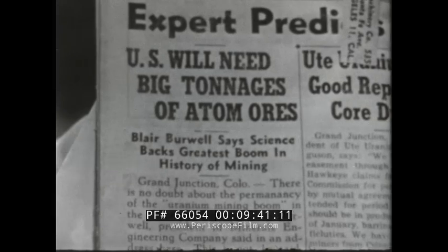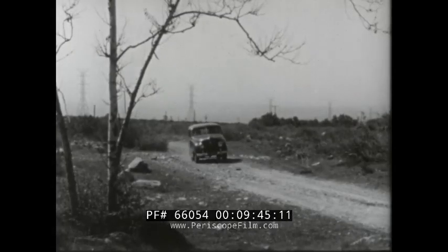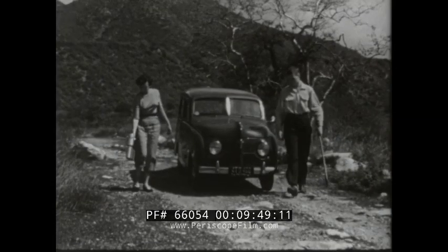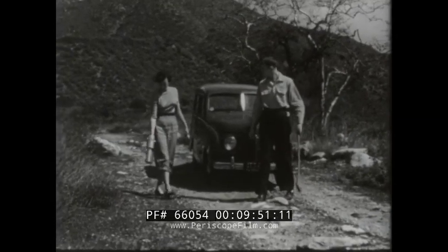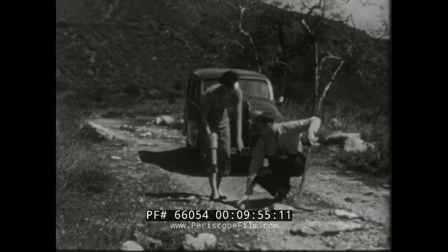Betty and her boyfriend decided to go prospecting. Her steady date supplies the transportation, she the prospecting equipment. The merging of their assets has every indication of being profitable.